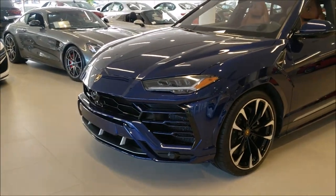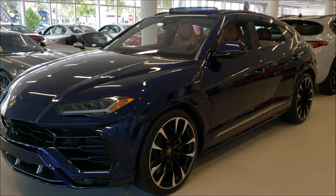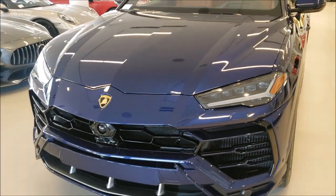Okay guys, I hope you enjoyed my review of this 2019 Lamborghini Urus. Please click the subscribe button and the notification bell so you don't miss future content. Thank you for watching.